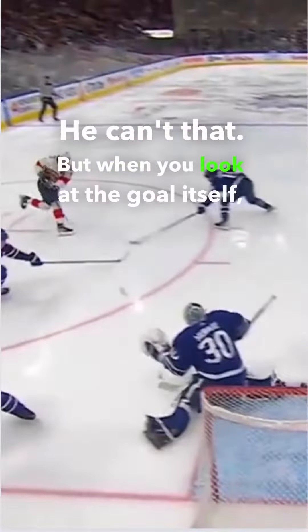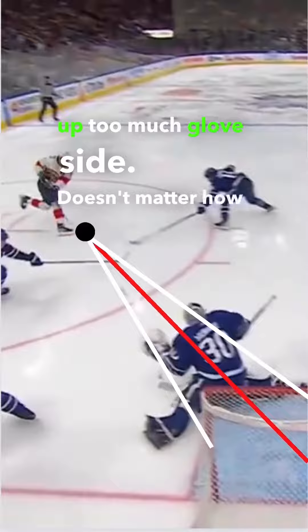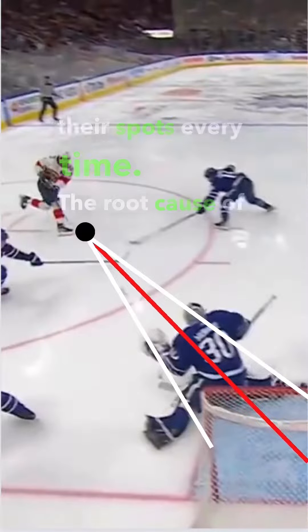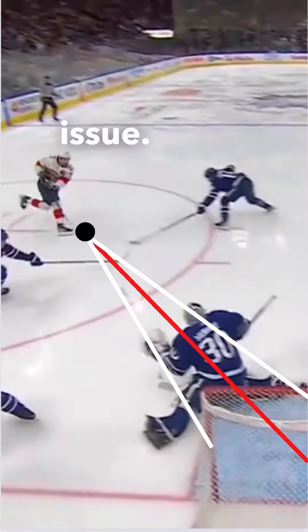But when you look at the goal itself, you'll see that he's actually just off his angle — he's too far ahead of the puck, meaning he's giving up too much glove side. It doesn't matter how well he tracks if he's giving up an excess amount of net at the NHL level; guys are going to find their spots every time. The root cause of this goal is not a tracking issue — it's a positioning issue.